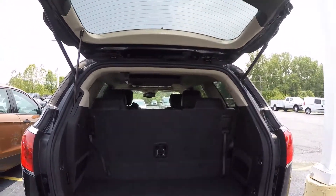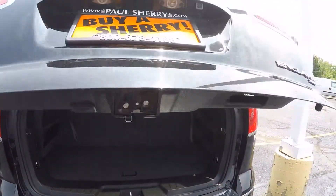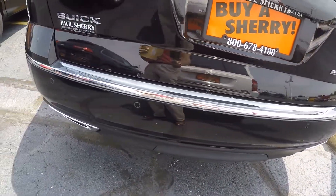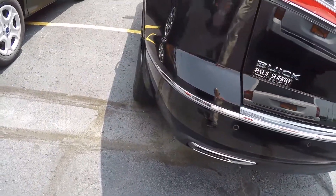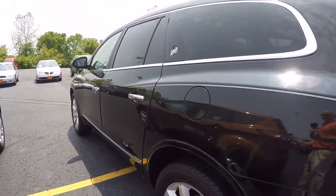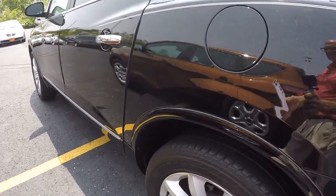This has the power rear liftgate along with the rear backup camera. It also has the rear sensors. Just a nice straight clean vehicle. Looking down the sides, no scratches, dings, or dents. Tires are in good shape.